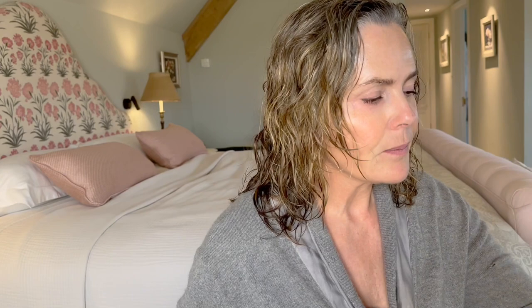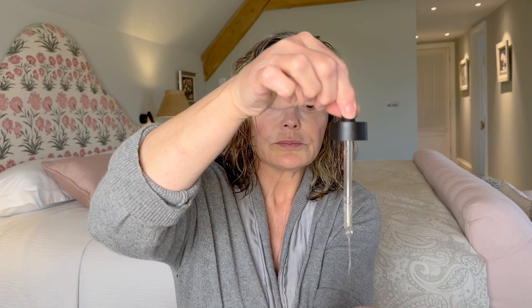What I've been using recently, also from Percy and Reid, is this Strengthening Scalp Concentrate. I think this is really good for hair health and scalp health. It's very simple — you just use maybe 15 drops in your hand, pop them onto your fingertips, and then massage them into your scalp. You really want to get them into the roots.